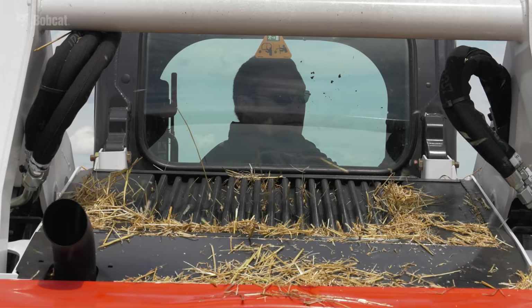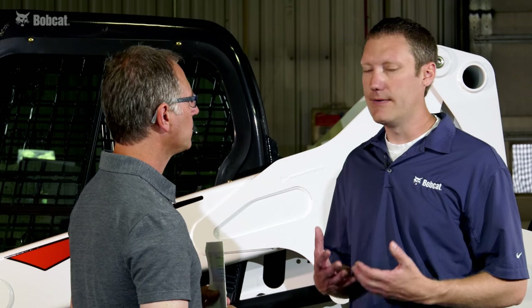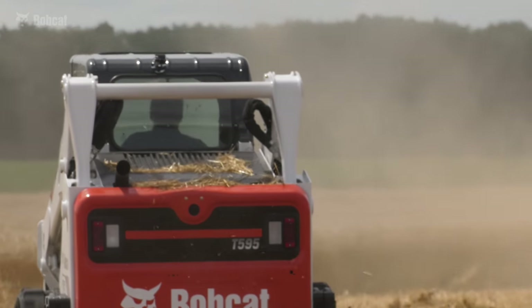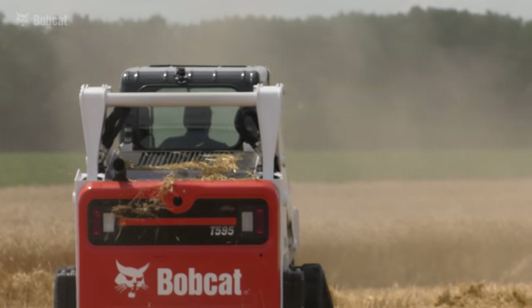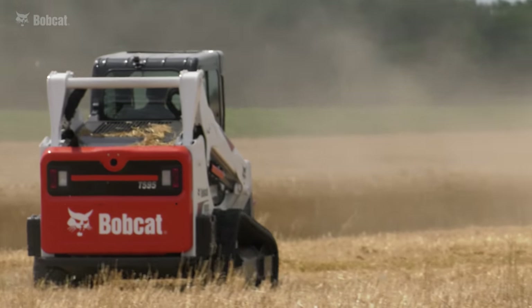This option will be a good benefit for customers in really dusty conditions — for example, an ag customer or a customer doing a lot of concrete break-up work, or any customer in a dusty, hard work environment.